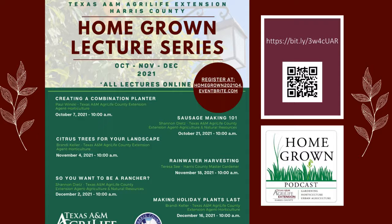Good morning Harris County and welcome. We've been off for a couple of weeks due to some trainings, but it is Thursday, it's 10 o'clock, and it is time for the Homegrown Lecture Series brought to you by the Texas A&M Harris County Ag and Natural Resources Unit. Today's speaker is going to be Brandi Keller, and she is going to be speaking on growing microgreens at the windowsill.